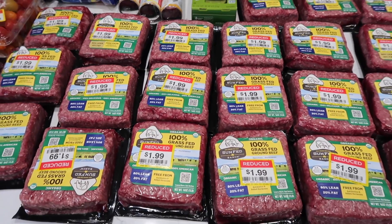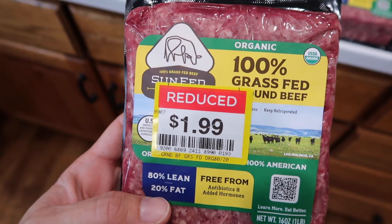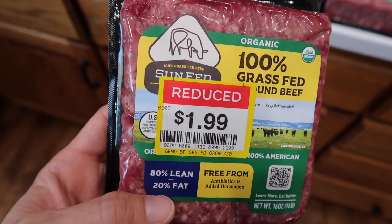Let's talk about the elephant in the room. This is fully organic, grass-fed, grass-finished, no hormones, no antibiotics ground beef. The normal price for this is $9 to $10 a pound. At $1.99 a pound I know this is a fabulous price. There were only four or five on the shelf so I grabbed all five and put them in my cart.